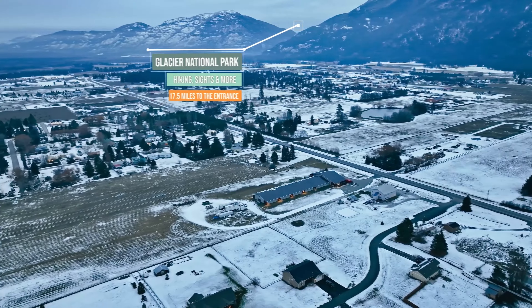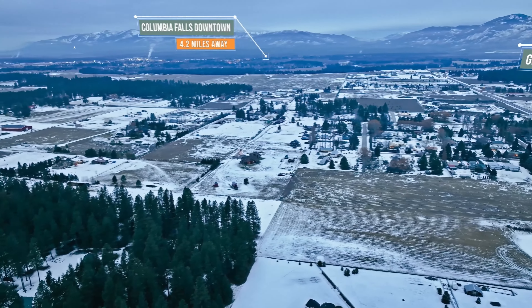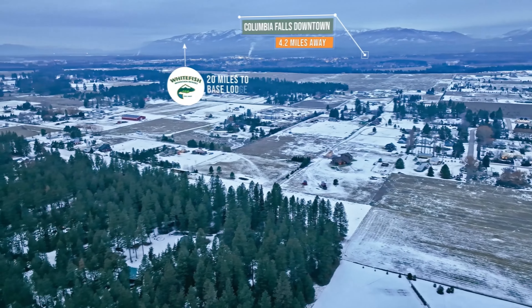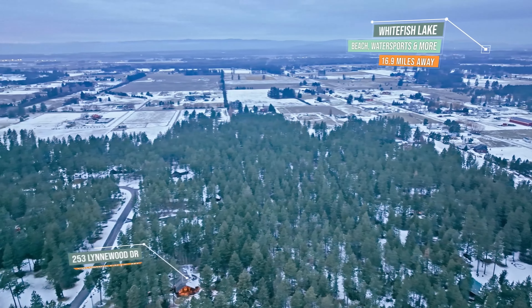This property definitely has the gift that keeps on giving the whole year. The location is absolutely perfect — just two miles from downtown Columbia Falls, Montana, 20 minutes from Glacier National Park, and about 30 minutes to Chair One at Whitefish Mountain Ski Resort.